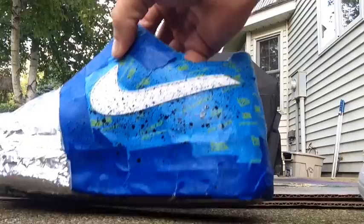Got the swoosh right there. I'm going to finish these up guys and then I'll show you the finished results.